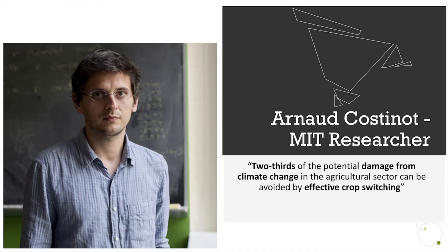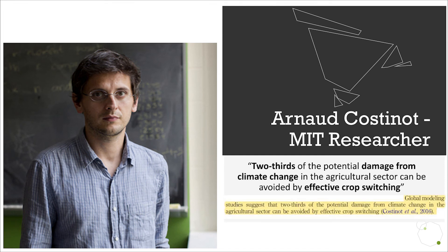Amazingly, in 2016, MIT researcher Arnaud Kostinar found that two-thirds of this damage caused by climate change in the agricultural sector can be avoided by effective crop switching or by relocating crops to a more suitable location.